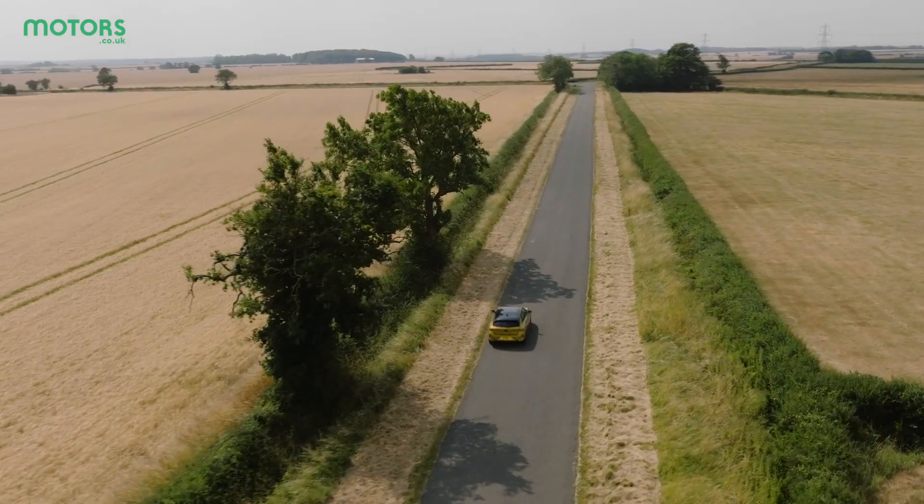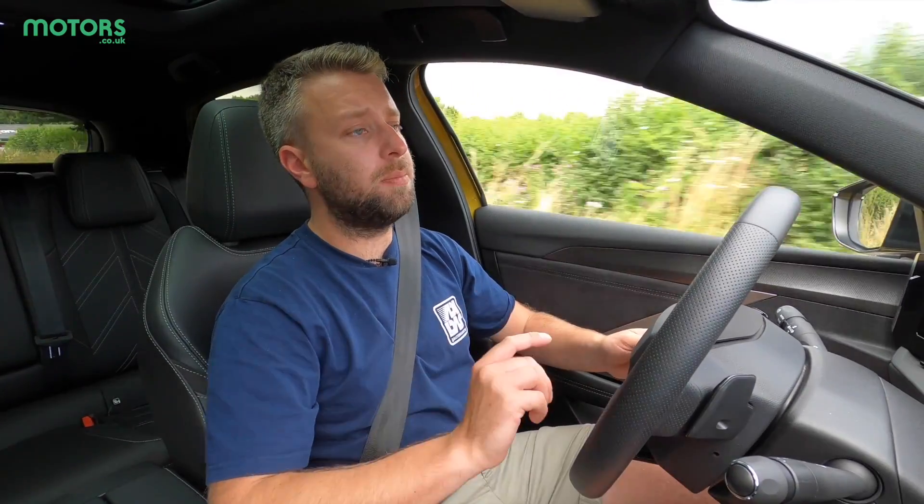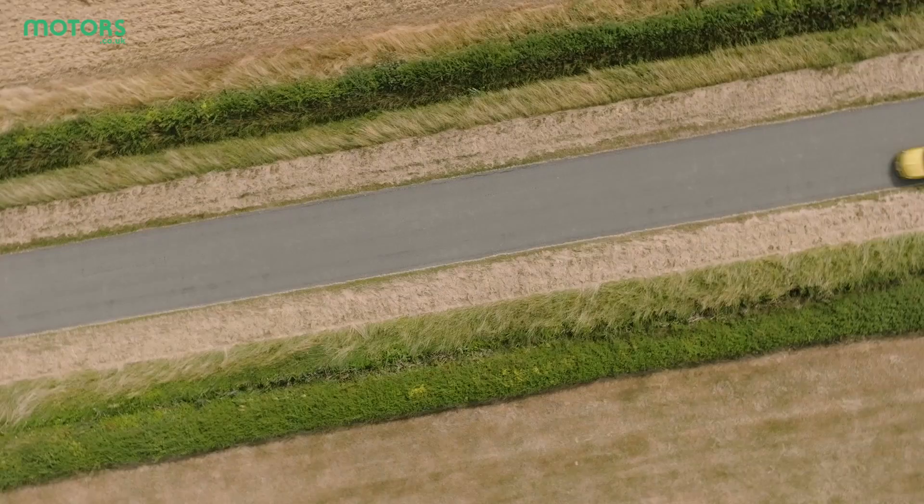In terms of charging the battery, it takes around three-and-a-bit hours on the standard charger. However, you can opt for an upgraded in-car charger as an optional extra which accepts a faster charge rate, dropping the charging time to around one and a half hours — which is excellent when you consider you then get 43 miles of range.